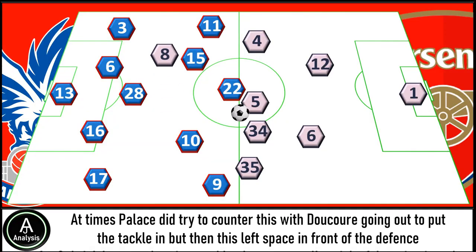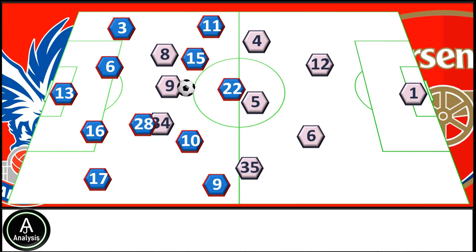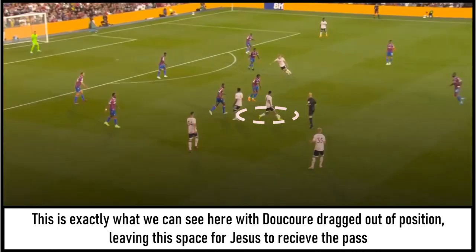Neither Xhaka nor Odegaard were able to do anything particularly special, however they were both very tidy on the ball, and whilst they weren't a massive threat they still helped Arsenal control. At times, Palace tried to counter this with Decoré going out to put the tackle in, but this left space in front of the defence for Gabriel Jesus to drop into — and he did an excellent job of dropping in and getting the ball in these areas. Unfortunately for Jesus and FPL fans everywhere, he wasn't able to cap his competitive debut with a goal, but I was still really impressed — he just looked a couple of yards sharper than everyone else.